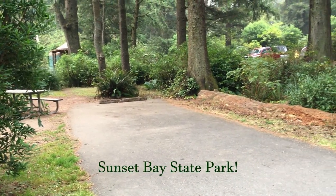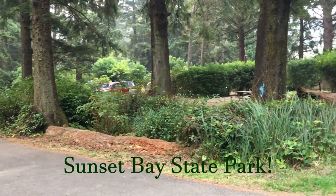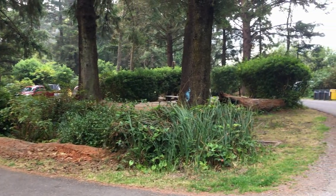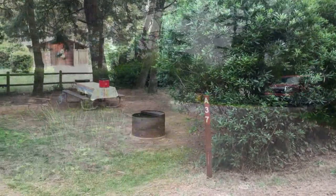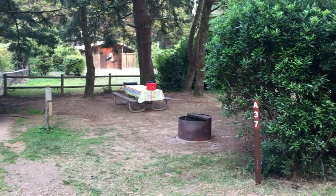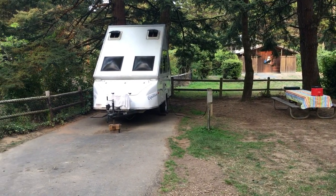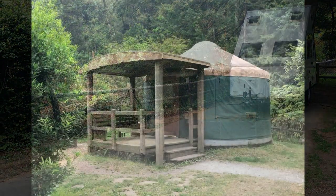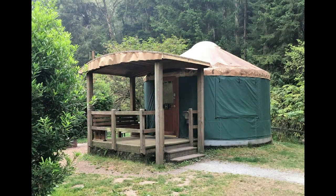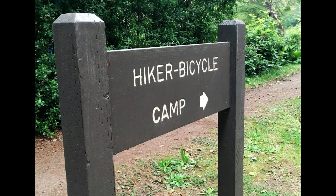First up, Sunset Bay State Park, a bit south of Coos Bay. The campground is on the east side of the road and offers over 100 sites: 66 dry camping sites for tents or RVs and 63 sites with partial or full hookups. The sites can accommodate RVs up to 47 feet. There are also eight yurts with four being pet friendly.